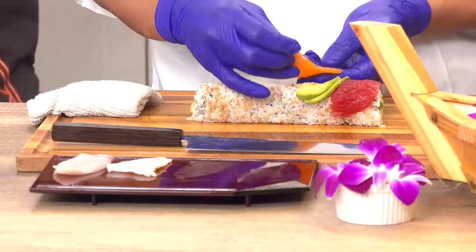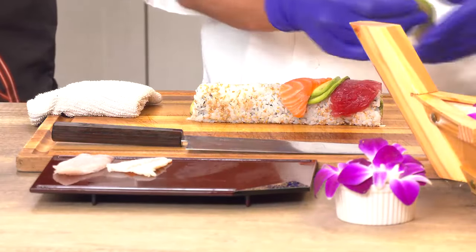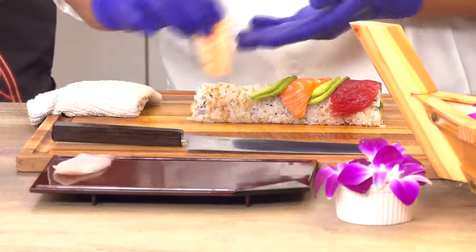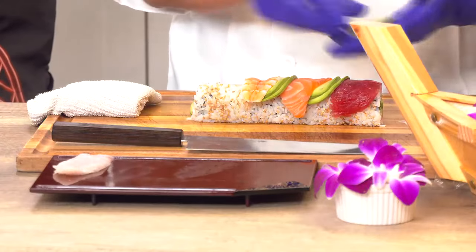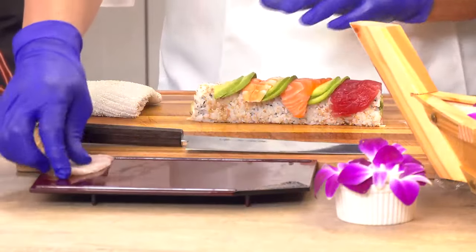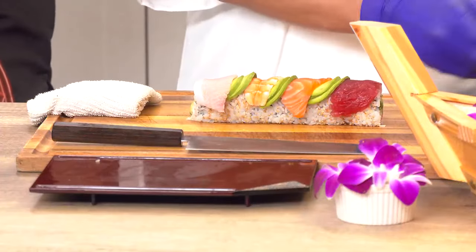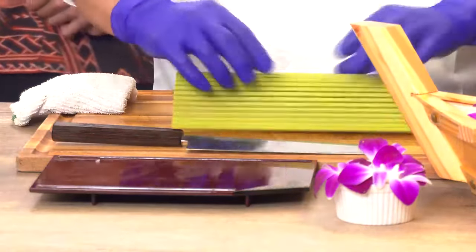The rainbow roll is one of my favorite rolls — I definitely push it to the guests because you get to try four different types of proteins. You start off with the ahi on the left side, then it goes salmon, shrimp, and then yellowtail hamachi. We put avocado in between. The chef is cutting it beautifully right now and then we plate it right in front of you.